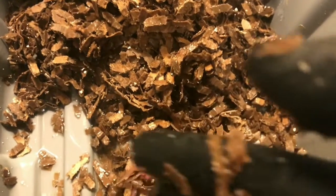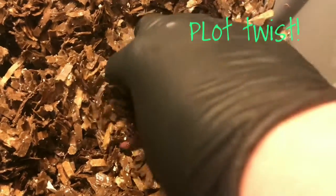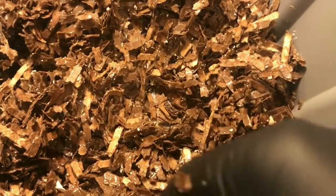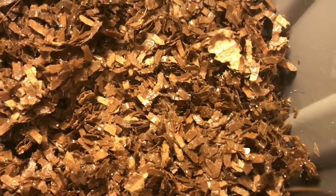Oh, maybe it is. That is a European Nightcrawler — very interesting. Well, for sake of the experiment, I was pretty positive I had four reds in here, but I'm going to have to take a quick inventory when I'm done and make sure he didn't come from somewhere else. I don't know how that would have happened. But I think I may have to leave the lid off of these bins for a few days to try to even out the moisture. But again, all of our worms are alive.